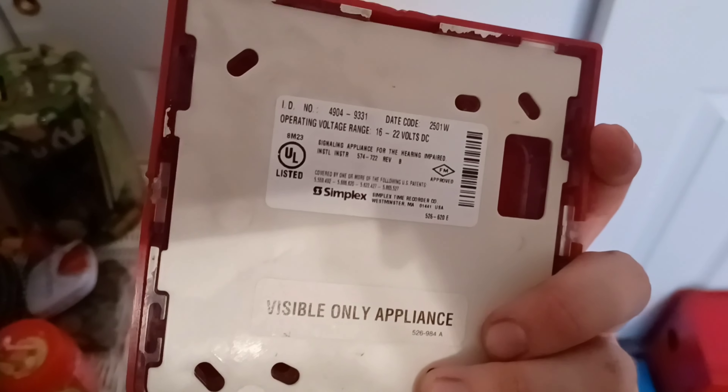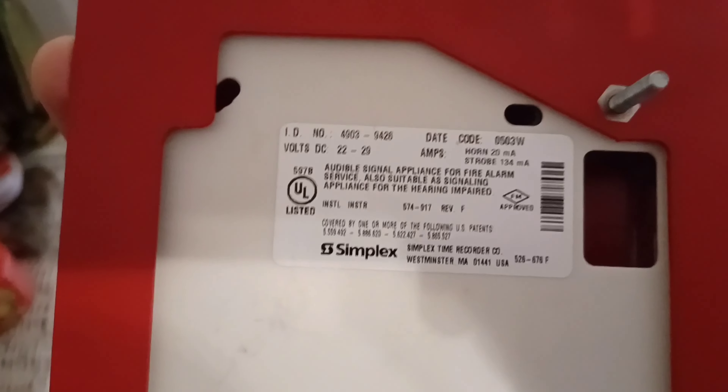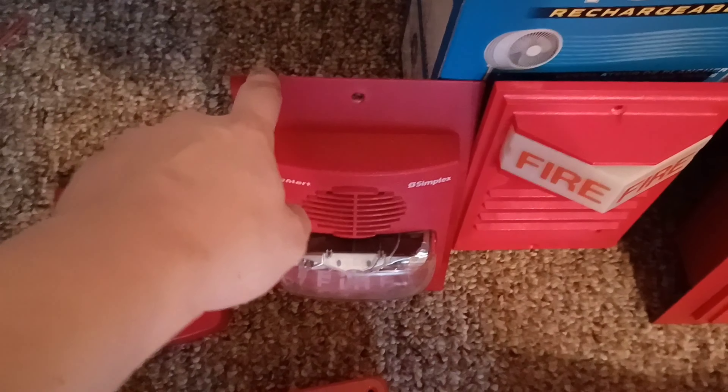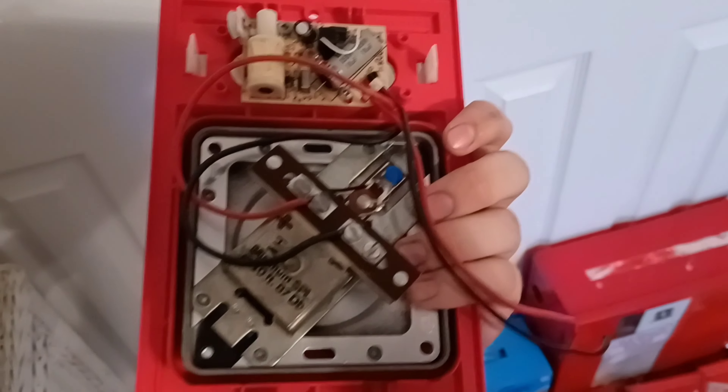Right over here is my Simplex 4904-9331 Smart Sync TrueAlert remote strobe, manufactured in 2001 — it doesn't use a TrueAlert label on the left. Right over here is a Simplex 4903-9426 freerunner Smart Sync TrueAlert on a Simplex 4905-931 adapter plate. That adapter plate and horn is what they would use to replace a 2903 horn light or horn strobe. This one right here is a Simplex 2901-9838 horn on a Simplex 2903-9101 strobe plate — this is a third-generation 2903-9101.